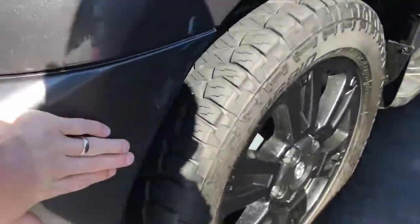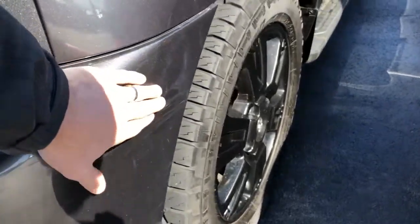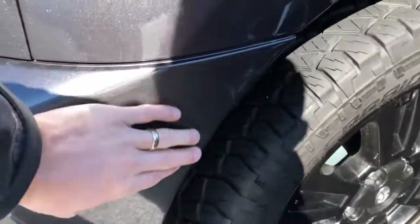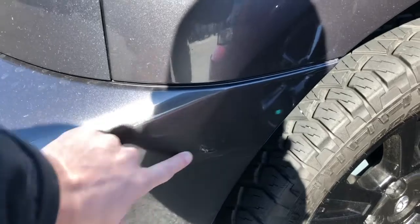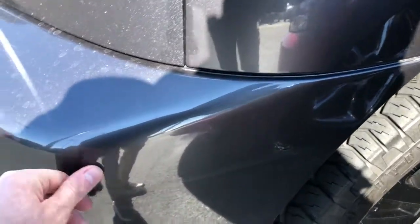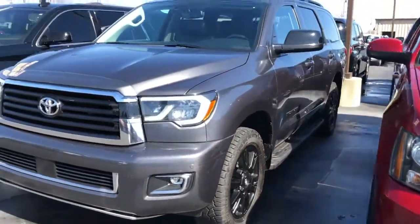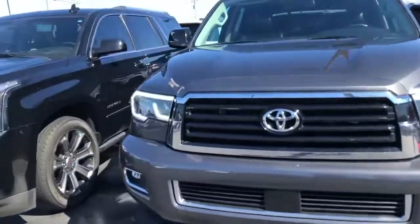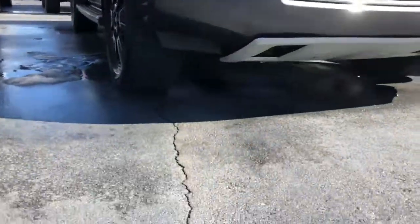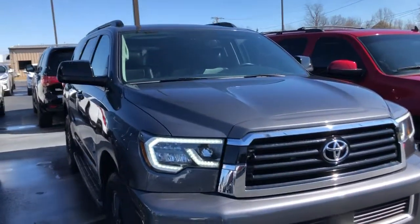Okay, right here — this is the only thing I've got; I just saw this. You have to kind of zoom in. There's a little bit of a scrape right here; it's been touched up a little bit. They did a pretty good job with it, but you do have a little bit of scrape on the front left. Again, it's used — we don't expect it to be perfect — but that's about all I've got.